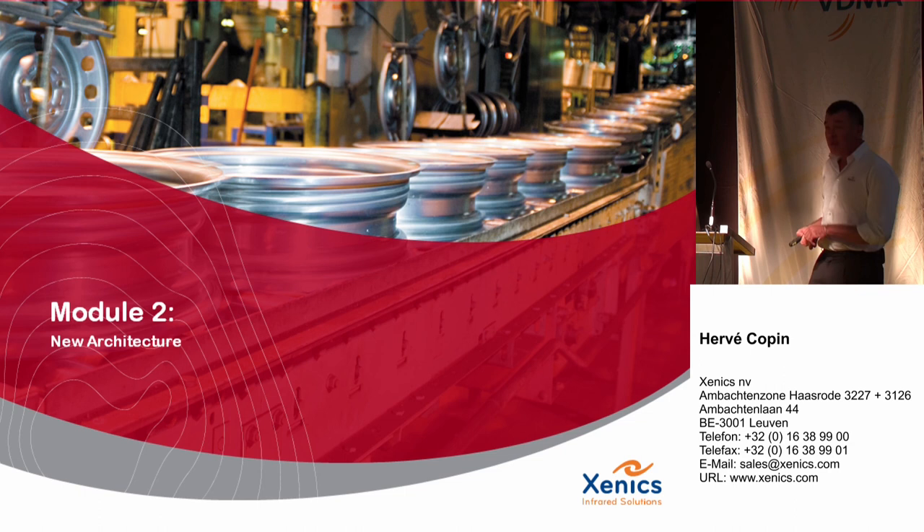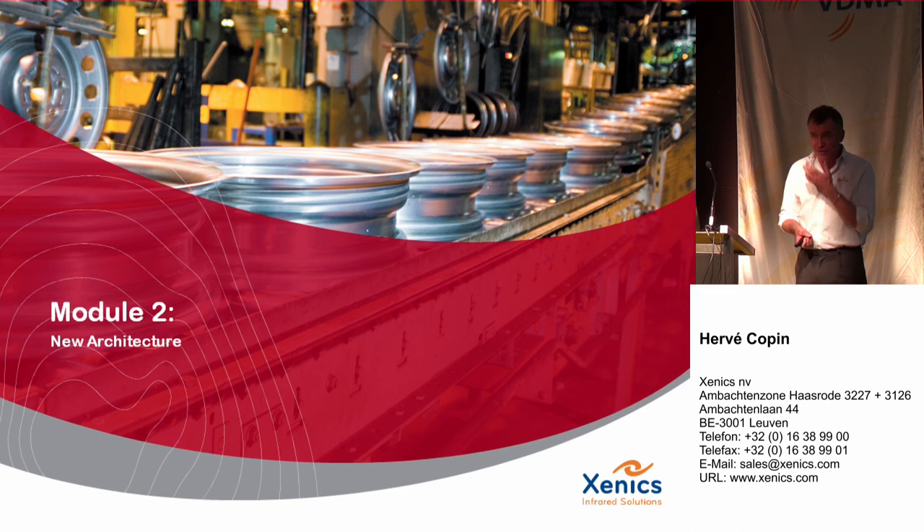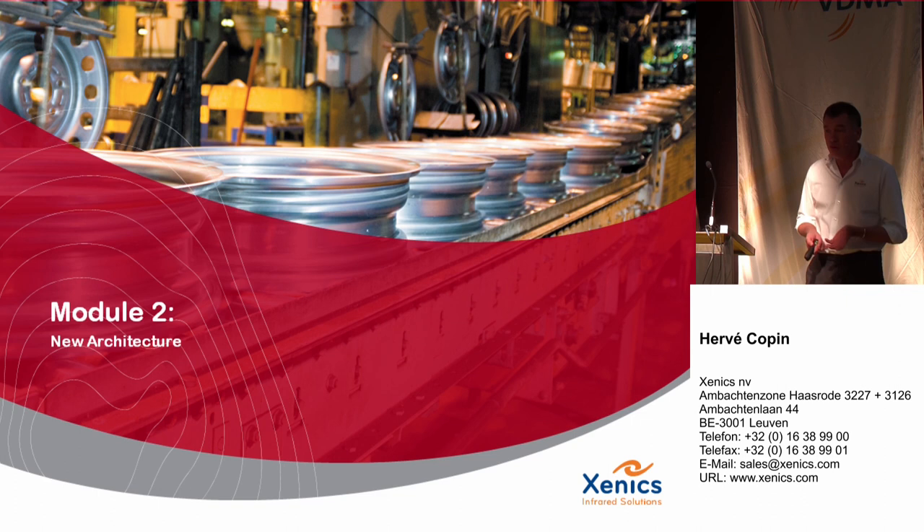The goal of this presentation is mainly to show you our new design. You might say Xenix is presenting something you've already seen for standard CMOS or CCD cameras, but this type of architecture is really new for the infrared world. Nobody up to now has done it in this way. In the past, infrared cameras were bulky, expensive, not easy to use, with complex interfaces and programming.